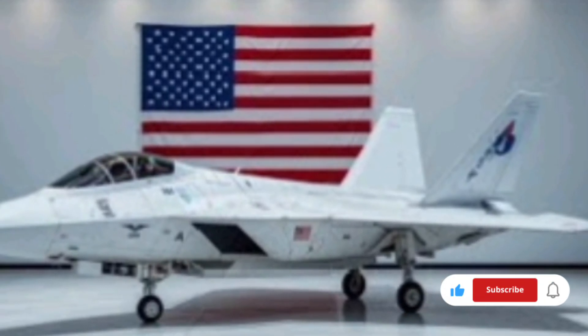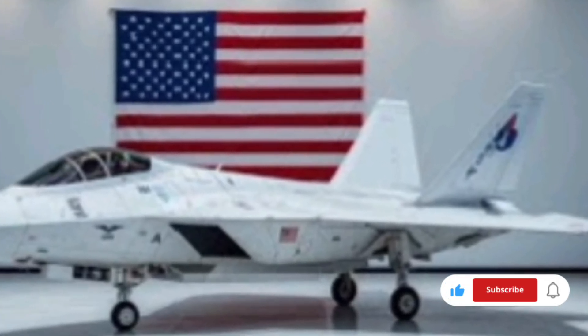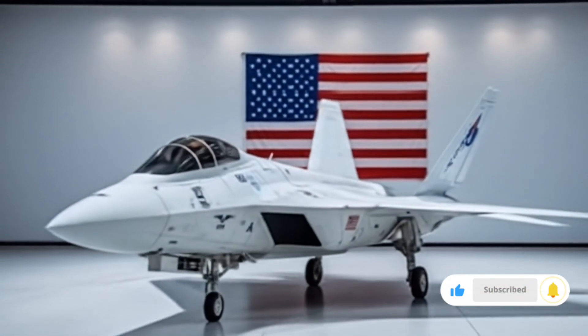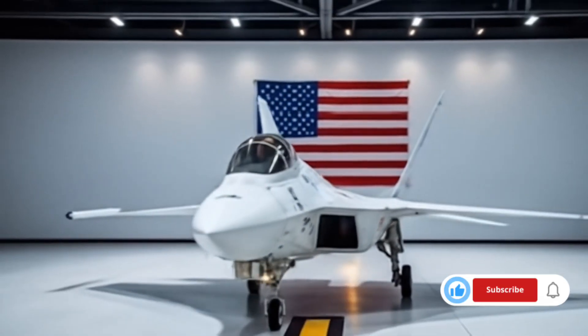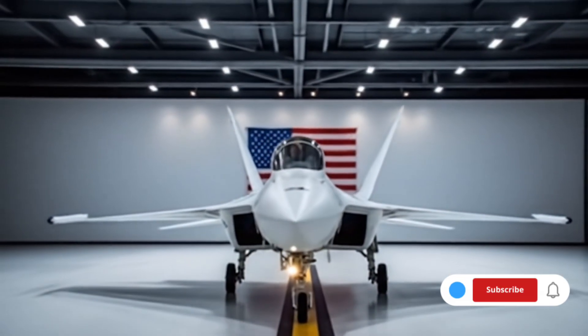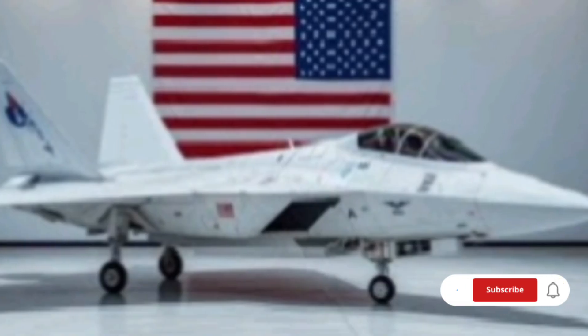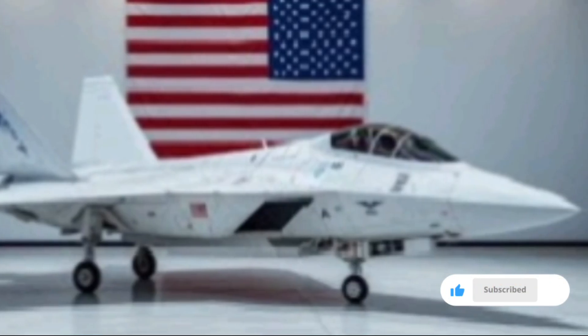Safety and survivability have been prioritized in every aspect. The ejection system now uses zero-zero ejection seats with integrated pilot shielding, emergency medkits, and autonomous rescue beacons. The aircraft itself can attempt to glide back to base in the event of pilot incapacitation, thanks to emergency auto-landing protocols.